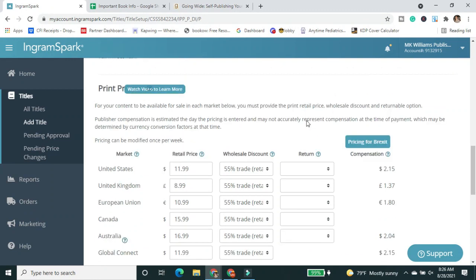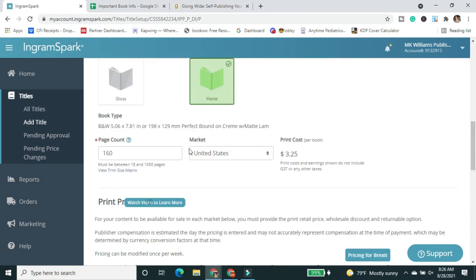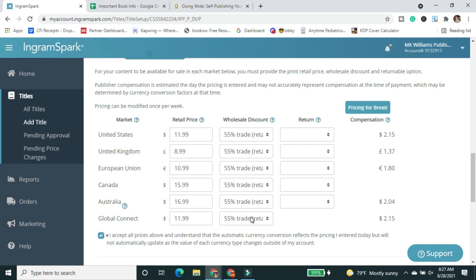All right, so we're on the pricing page. This is after the title setup page — the print information page with all the pricing details. I just did a video about the wholesale discount, so I'm going to link that up top so you can watch it. The next item you fill in after the wholesale discount is returnability.